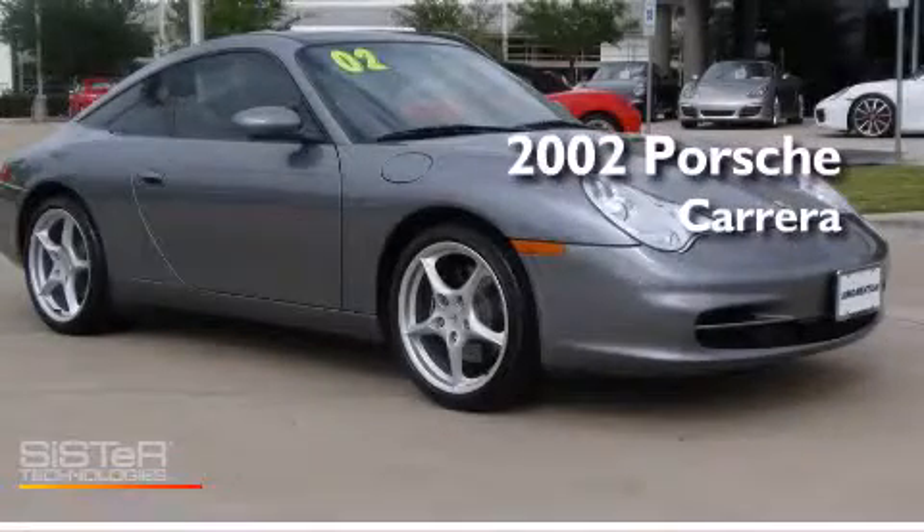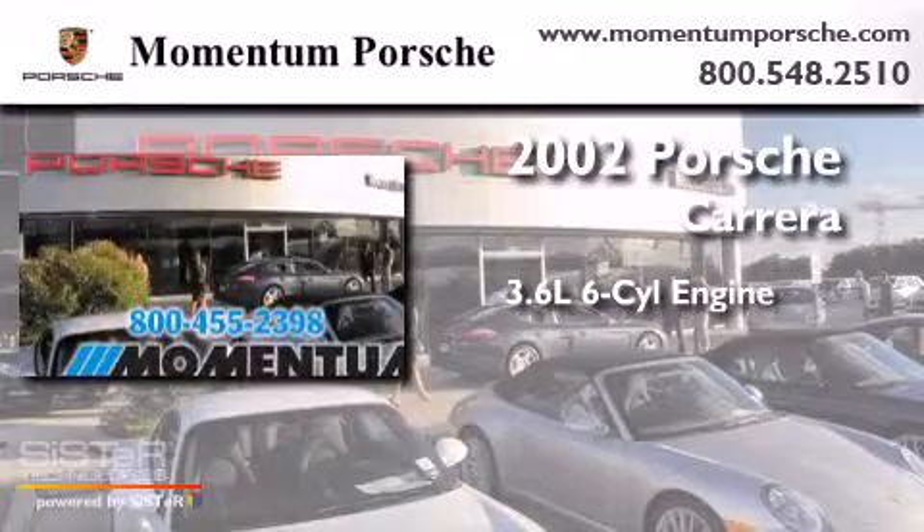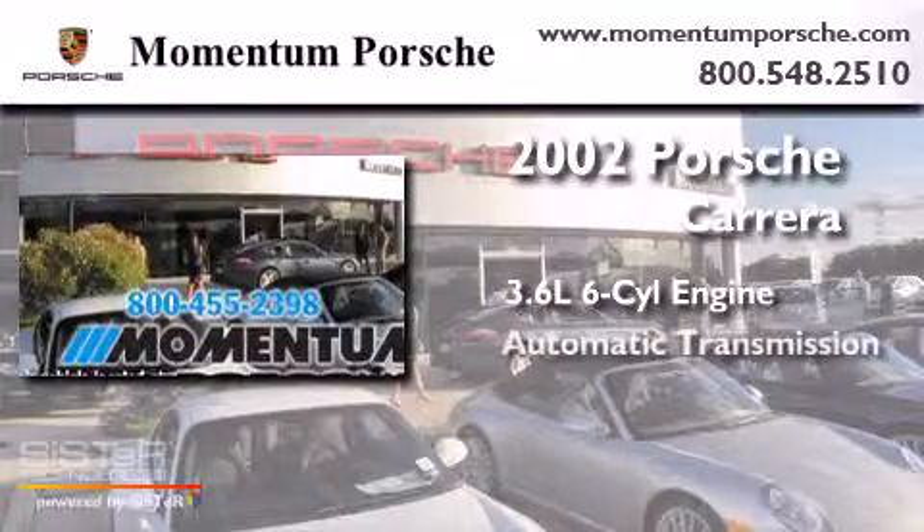This is a 2002 Porsche Carrera. It features a 3.6-liter, six-cylinder engine and an automatic transmission.